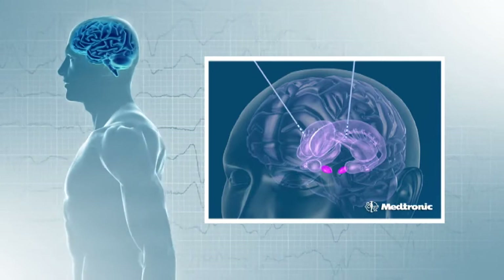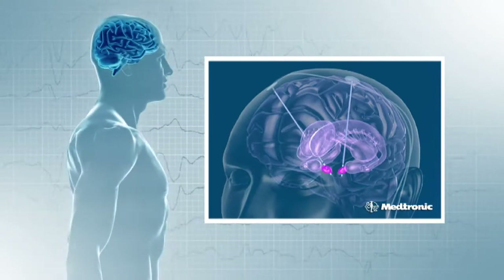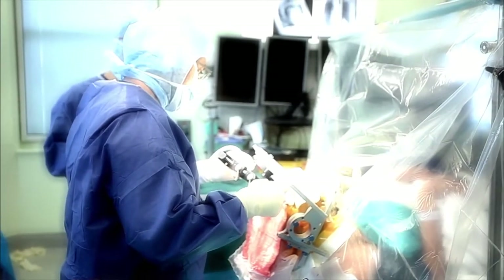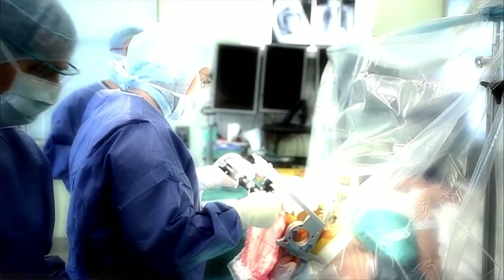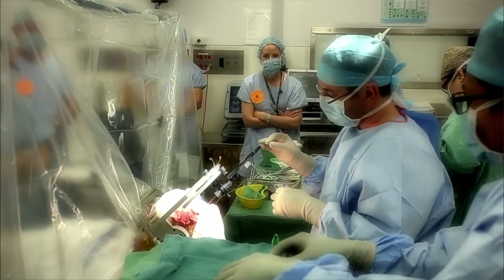DBS is short for deep brain stimulation. This is a keyhole surgical technique which allows us to place fine wires or electrodes into very specific areas of the brain. We drill one or two small holes in the skull and use a frame or scaffolding attached to the head to place electrodes very accurately into specific regions of the brain.